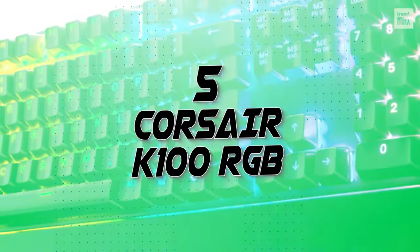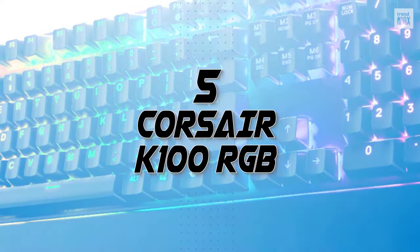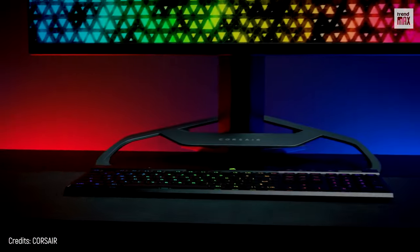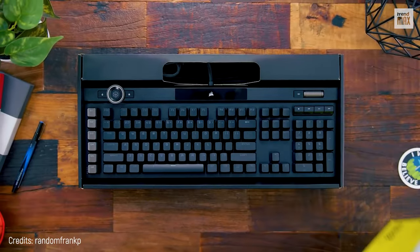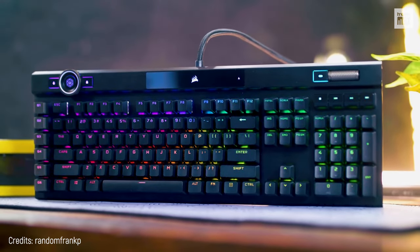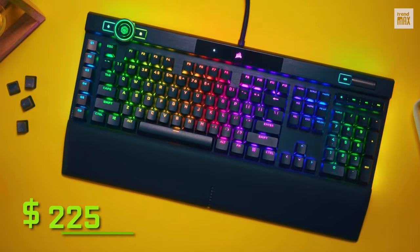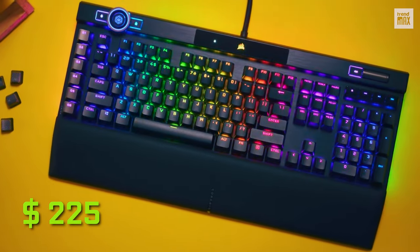Number 5: Corsair K100 RGB. Is there anything better than mechanical keys? The answer is complicated. However, mentioning optical mechanical keys isn't entirely wrong. The Corsair K100 RGB is reasonably priced at $225, which is a good cost-benefit balance.